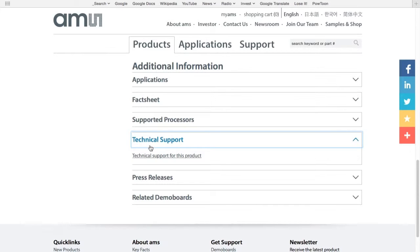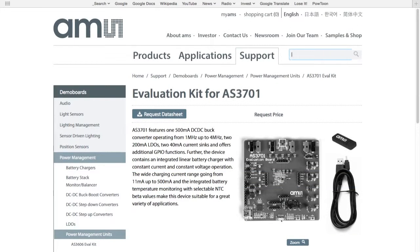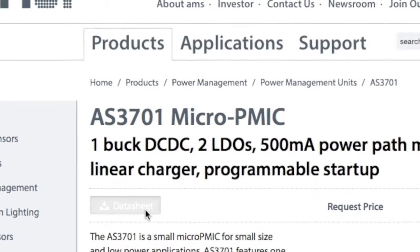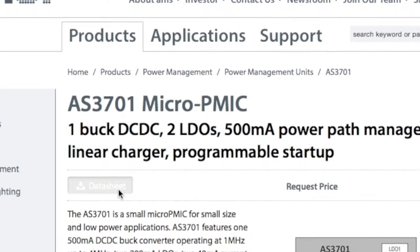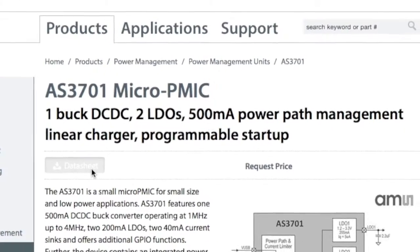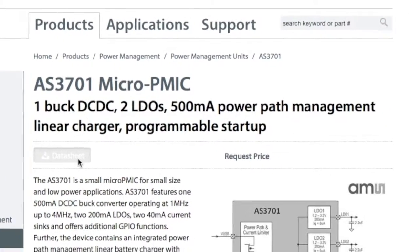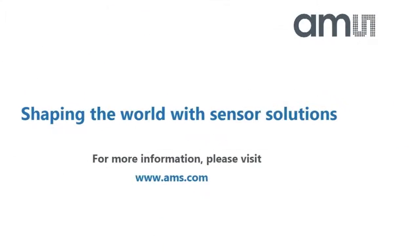All the way at the bottom of the AMS.com web page, we can find the related demo boards. Demo boards and evaluation boards allow customers to try out the product and really learn how the device works. Hopefully, this quick introduction has piqued your interest to look further into the AS3701 micro-PMIC, or perhaps some of the other high-performance AMS power management products. If so, please learn more at AMS.com.